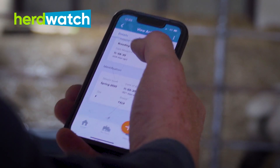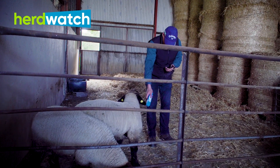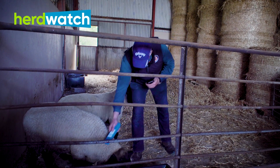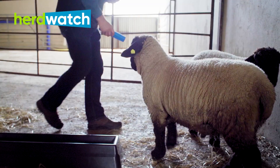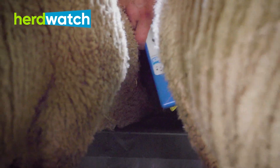I was onto the lads in Herdwatch and Flockwatch and they recommended the starter EID reader — it was fierce handy. You literally just turn on the EID reader, have the app open, and there's a Bluetooth symbol at the top of the app — it connects straight away.